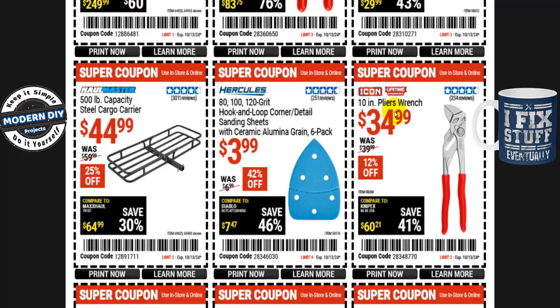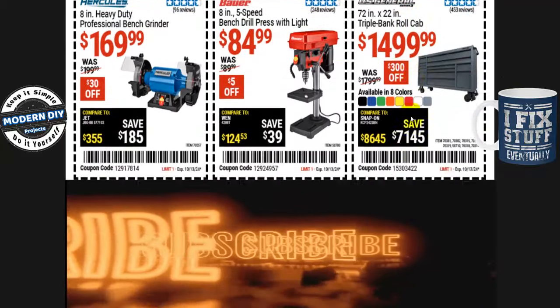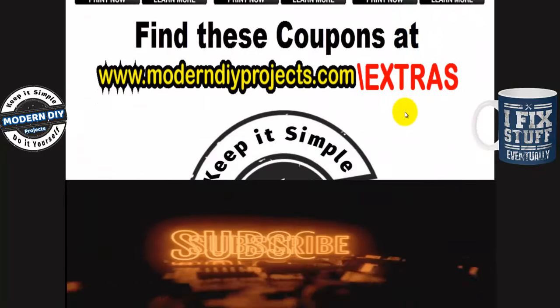The Icon 10-inch plier wrench is $35, normally $40 — about $5 off, approximately 12% off. The Bulk and 500-pound capacity heavy duty large welding cabinet is $350, normally $430 — about $80 off. And from Braun, the 1800-lumen rechargeable waterproof tactical LED flashlight is $20, normally $30 — about $10 off or 33% off.